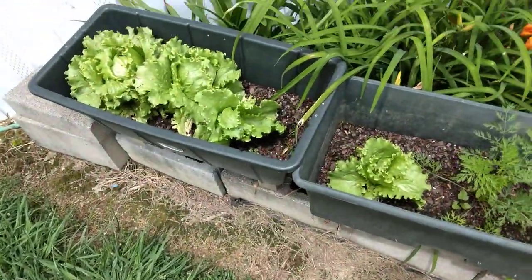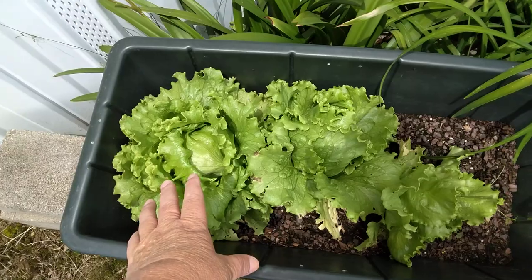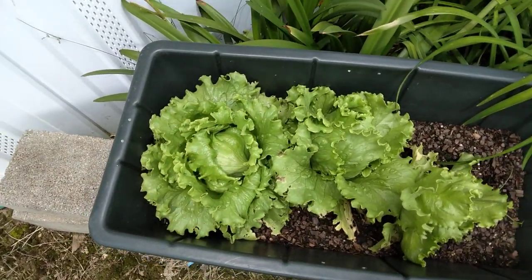Hello YouTube, FSP here. A little quick garden update. I'm fixing to harvest some of this lettuce, but wanted to make this video before I harvest some.